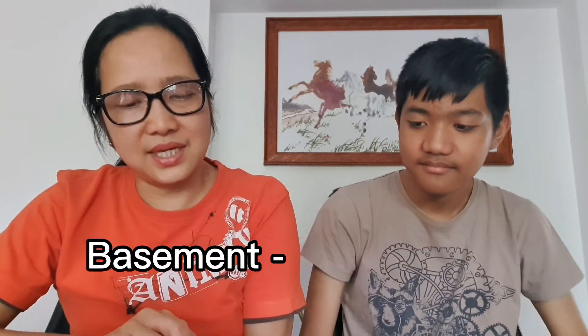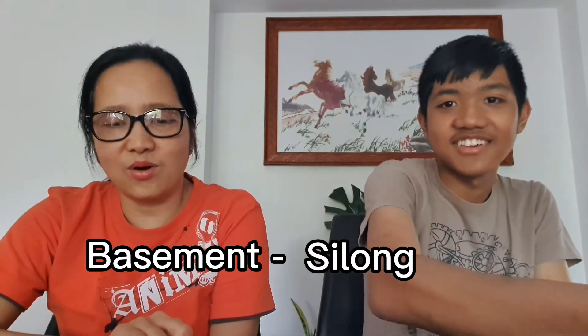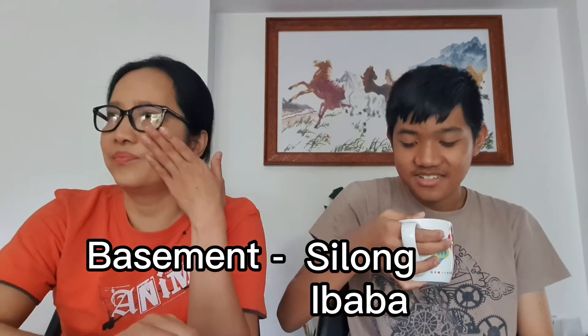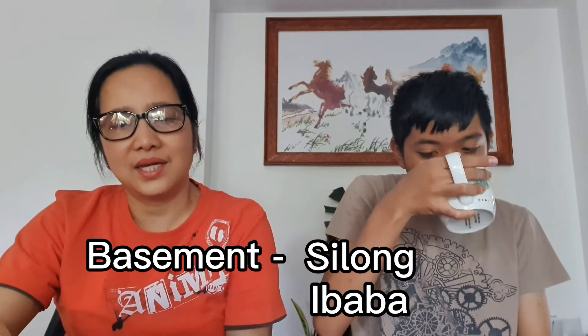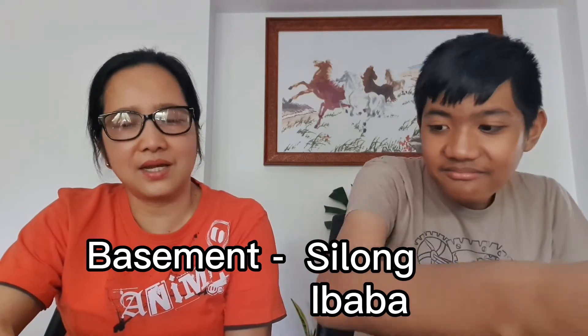And basement is silong. Or ibaba. Ibaba actually means downstairs, as far as I know. So that's your basement — and basement is usually downstairs, isn't it? So silong or ibaba.